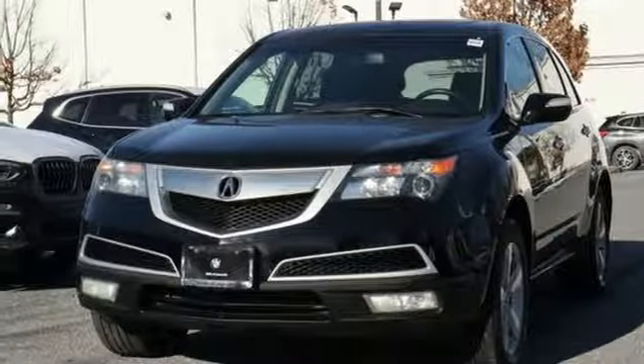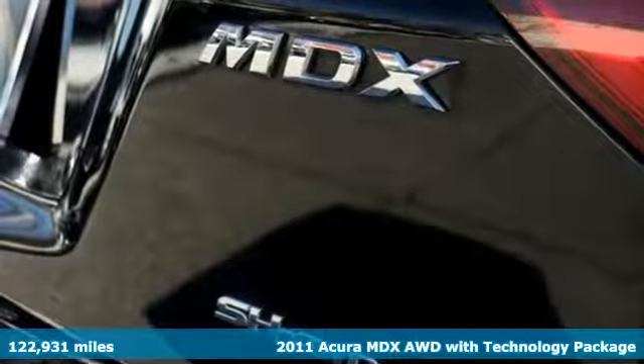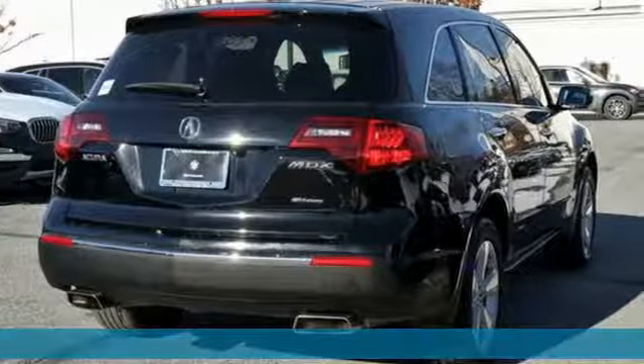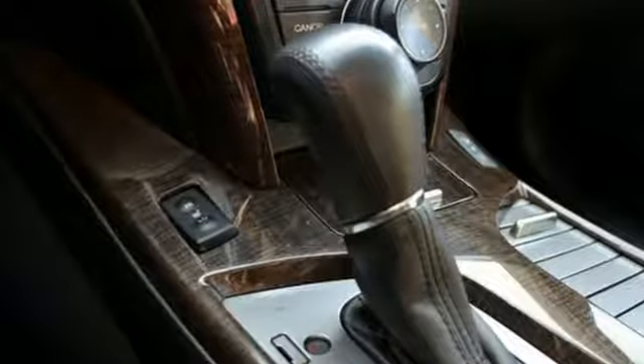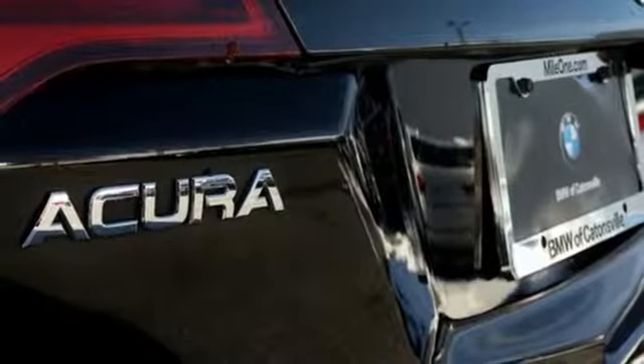Here's a 2011 Acura MDX Luxury Performance Acura. Features include external memory control, power heated mirrors, front heated leather bucket seats, auto dimming rear view mirror, wireless phone connectivity, and dual zone climate control.